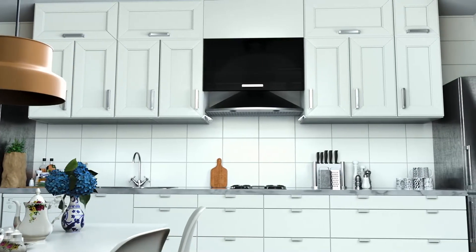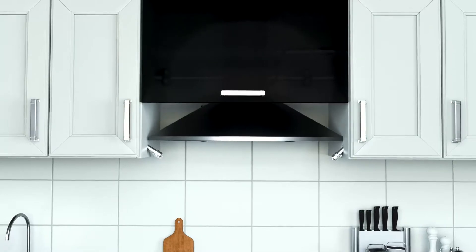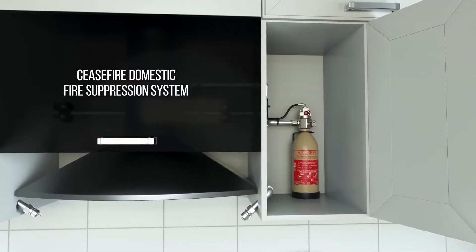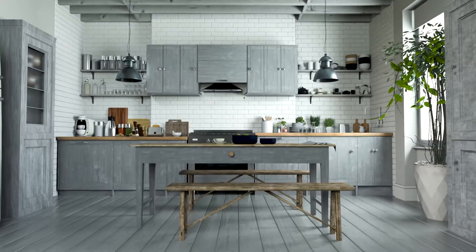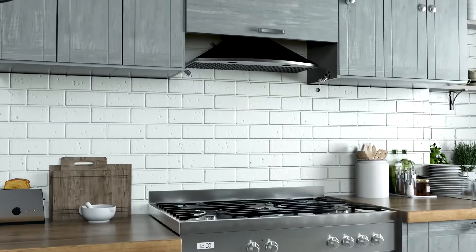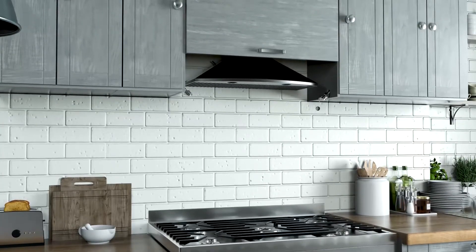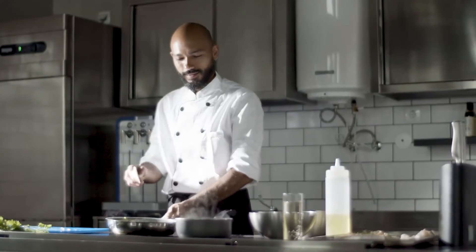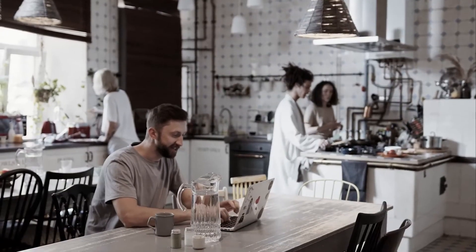Assessing this need, Ceasefire innovated and developed a state-of-the-art suppression system for the protection of domestic kitchens. The system is tested by BSI and is ideal to provide fire safety for homes, student accommodations, dormitories, small commercial kitchens, SOHO, and hostels.